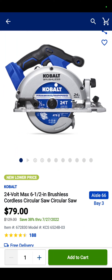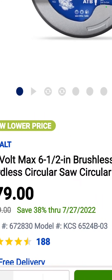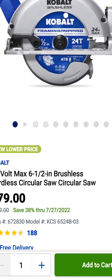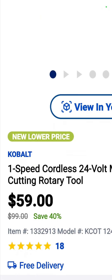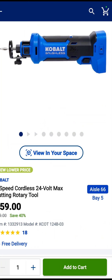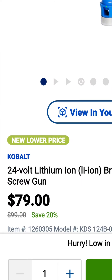The 24-volt max Cobalt six and a half inch brushless circ saw for $79. And you see when that ends? That ends the 27th, or tomorrow. It's 38% savings on that bad boy, so if you're going to get it, get it now. Again, you've got the Cobalt rotary cutout tool — I always call it a drywall cutout tool. $59. 24-volt lithium cordless screwdriver — I'm just going to call it a screwdriver, save myself the trouble with YouTube. $79.